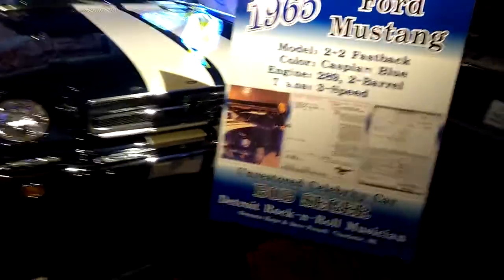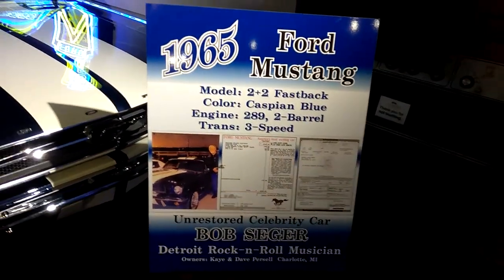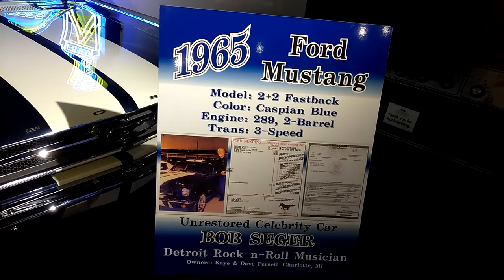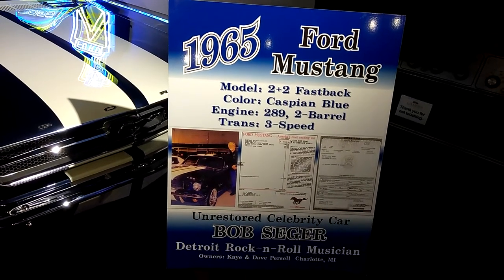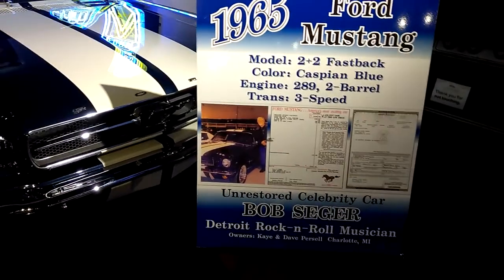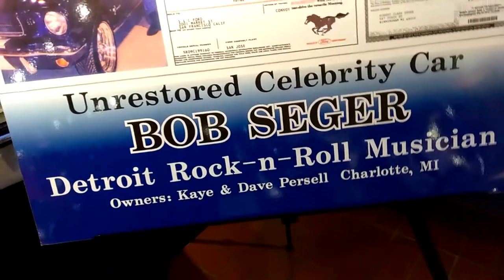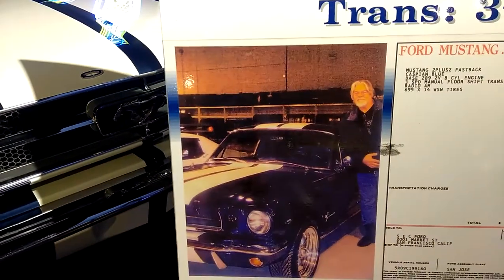Let's see if we can get this poster in here without a glare. 1965 Ford Mustang 2x2 Fastback, Caspian Blue, 289 2-Barrel, 3-Speed. And on the photo, it's Bob Seger's.